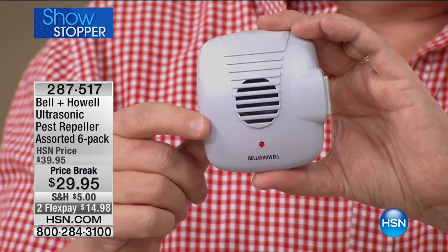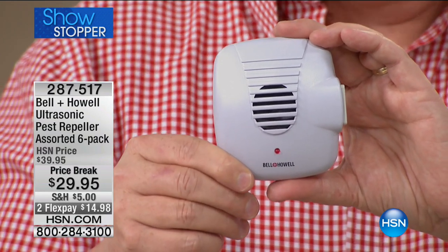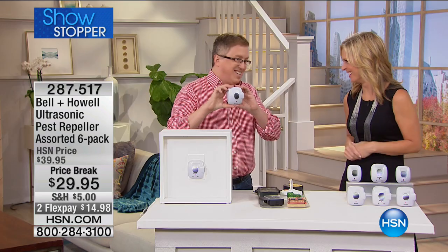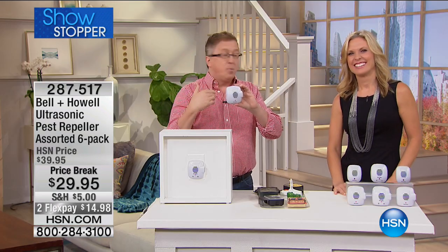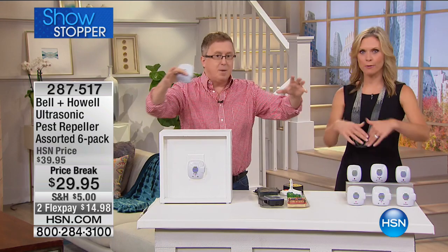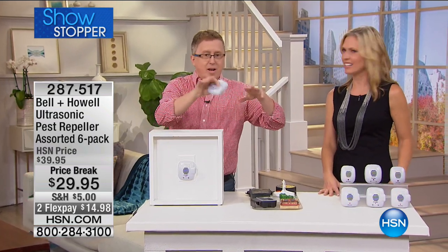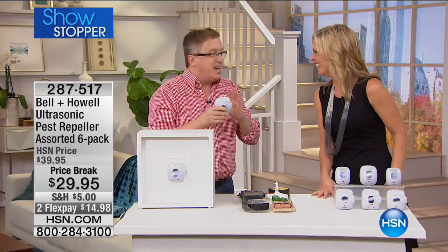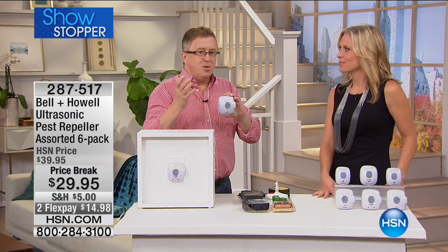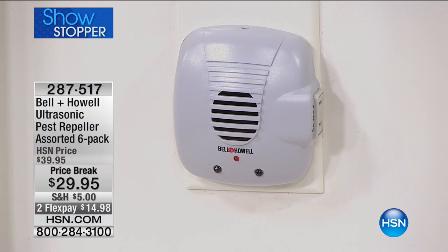Is this for the garage, basement too? Absolutely — everywhere there's an outlet. If you've got one in the attic, I even put them on the lanai. If you've got a covered outlet out there, place one out there as well. Keep them further away — yeah, get out of here, go to the neighbor's house! Especially if you live in the city in an apartment or a condo — you may keep your house nice but the neighbors may not.